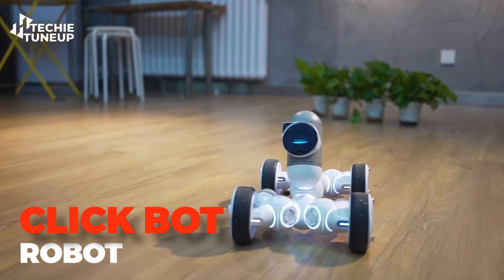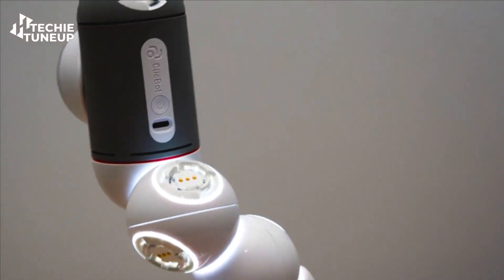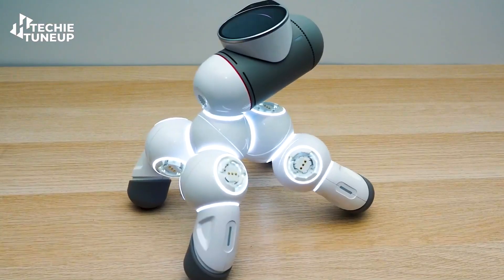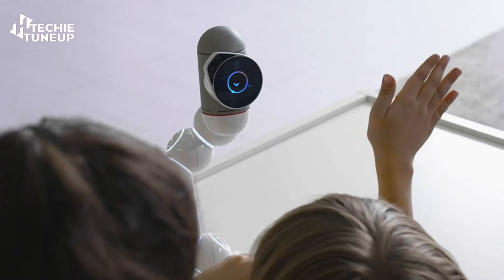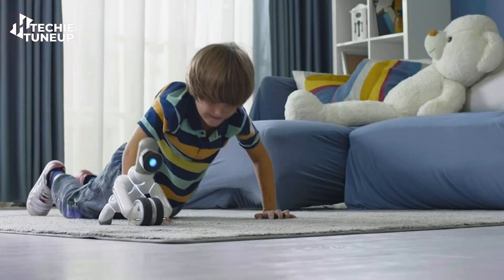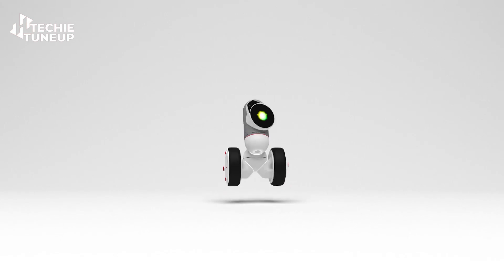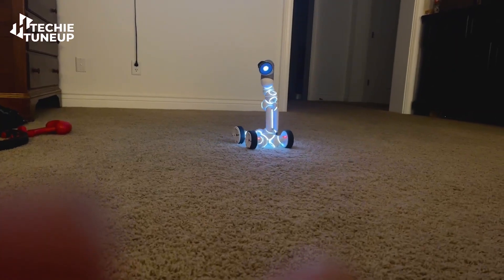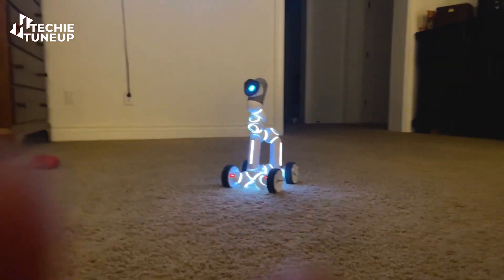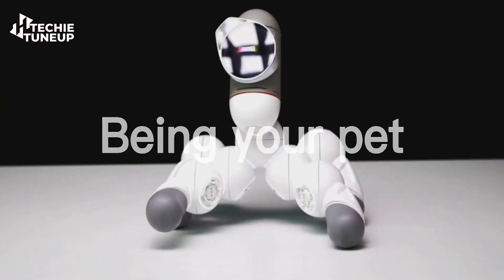First, we have the Clickbot Robot for kids. This Clickbot is truly an extraordinary and fascinating family robot — it behaves like a child, making it very easy for children to connect with. It has several segments including a head that can be attached to create various shapes like dogs, trains, and more. It moves on wheels and uses artificial intelligence to express various expressions.